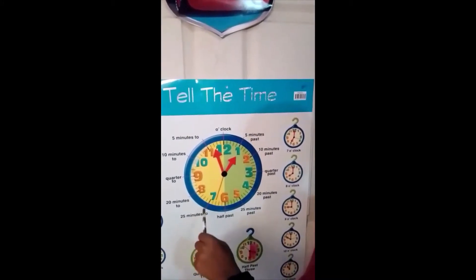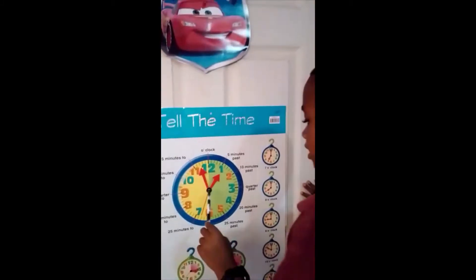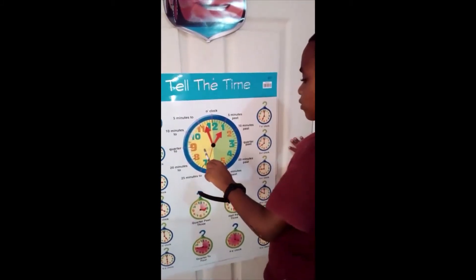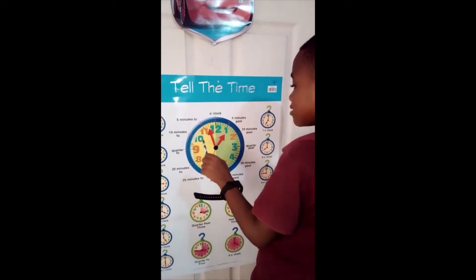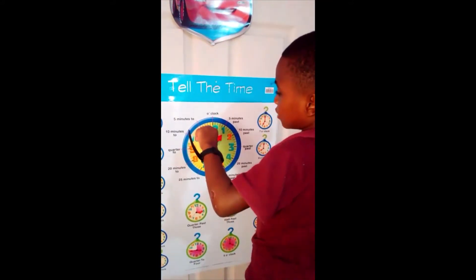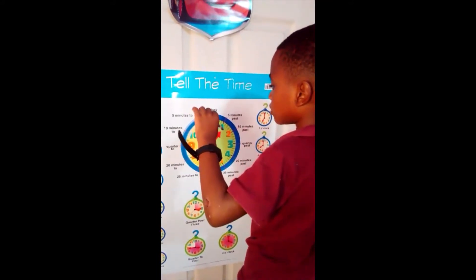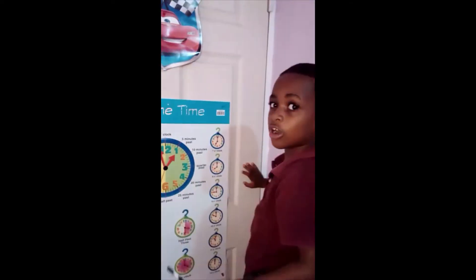When it points to seven, it means twenty-five minutes to. When it goes to eight, twenty minutes to. When it goes to nine, quarter to. When it goes to ten, ten minutes to. When it goes to eleven, five minutes to. When it goes to twelve o'clock.